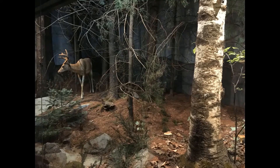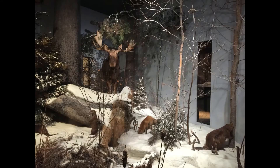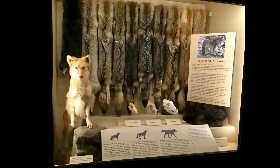Now we're going to explore the Museum's Back to Nature exhibit. It's a beautiful walk through Maine's seasons and environments, each filled with animals, plants, and birds. This exhibit reminds us of how rich Maine is in natural resources.